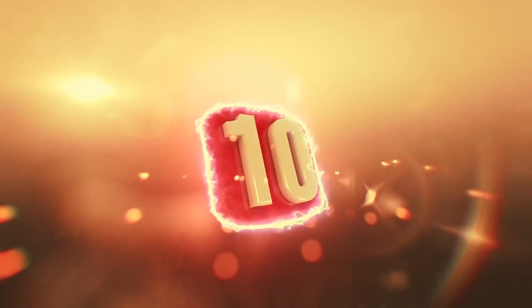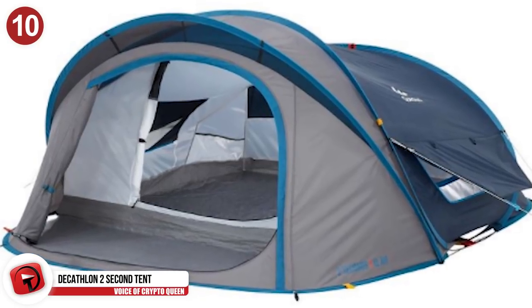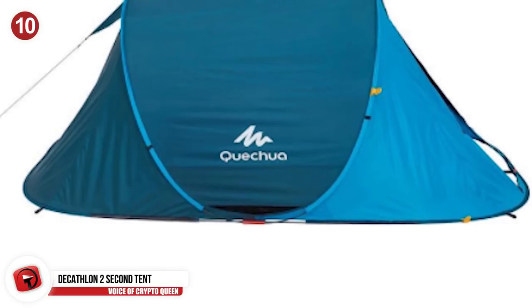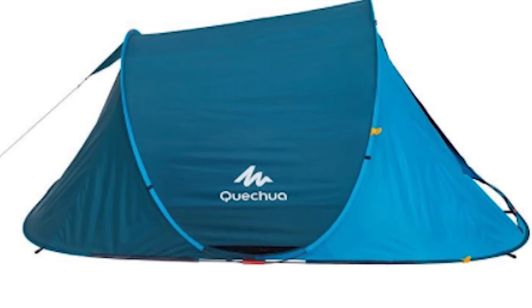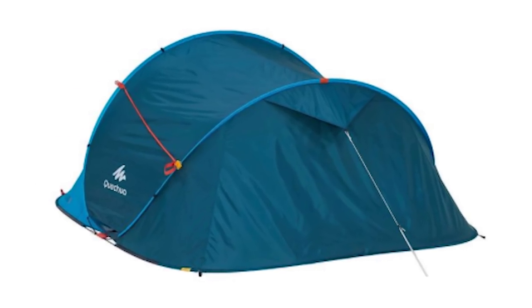Number 10: Decathlon 2 Second Tent. This is the ultimate tent for those of us who are lazy and frankly just hate setting up tents, as this ingenious tent pitches itself in two seconds flat. Not only that, but this tent promises to be waterproof, durable, has a fly sheet to keep out nasty bugs, and additional ventilation in the rear of the tent to keep you cool in hot months. This tent is said to easily accommodate two full-sized adults comfortably. Most of these Decathlon easy-assemble and easily-dismantable tents appear to be out of stock.